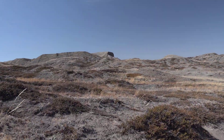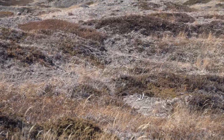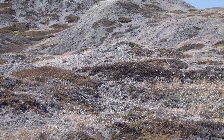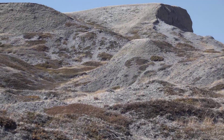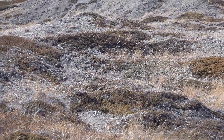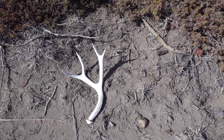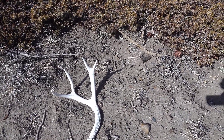Looked over to my left and spotted the third shed of the day. Been kind of a slow day by Montana standards — I just checked my tracker and I'm five miles in with only three sheds. Not complaining, that's still pretty good, but I'm gonna head out and get into some more remote stuff. The one I just spotted looks like a hard white 4-point side — probably the nicest one of the day. The other two were really chalky.